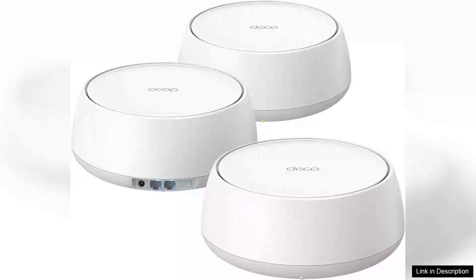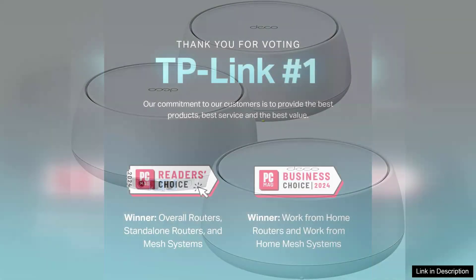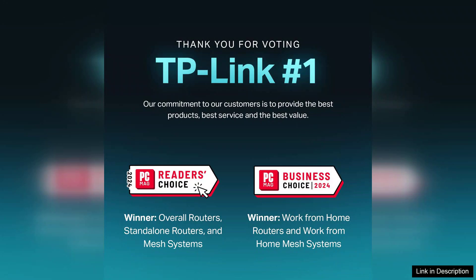The TP-Link Deco BE23 Dual Band Wi-Fi 7 Mesh System is a remarkable addition to the world of home networking, offering speeds up to BE3600 with its innovative 4-Stream technology. This system is designed to provide seamless, high-speed connectivity across your entire home, eliminating Wi-Fi dead zones and ensuring consistent performance for multiple devices.